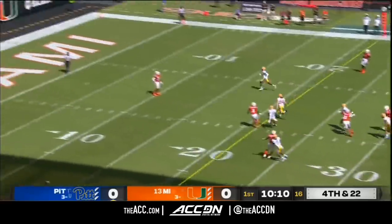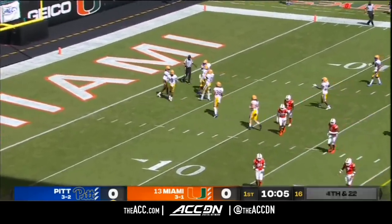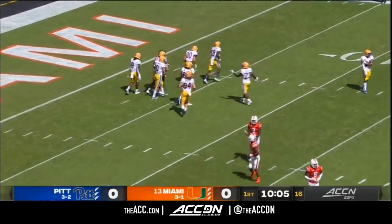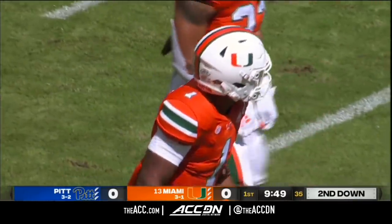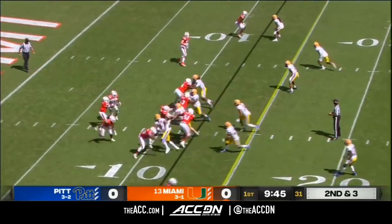Kurt Christodoulou with the punt. Trying to get it inside the 10. It does hit inside the 5, right at the 4. And it backs up both this offense and defense for the Hurricanes after such a great recruiting class last year.